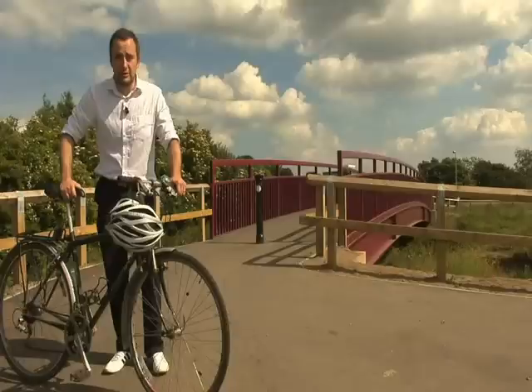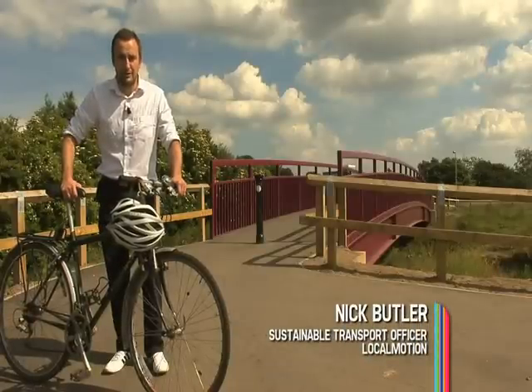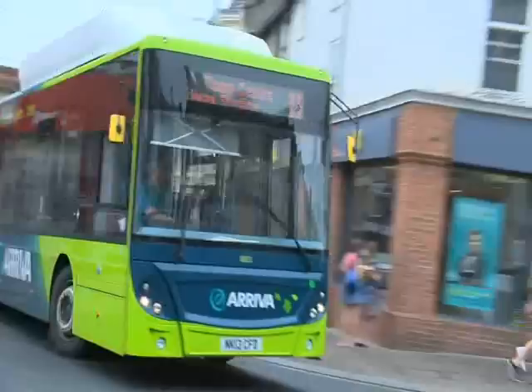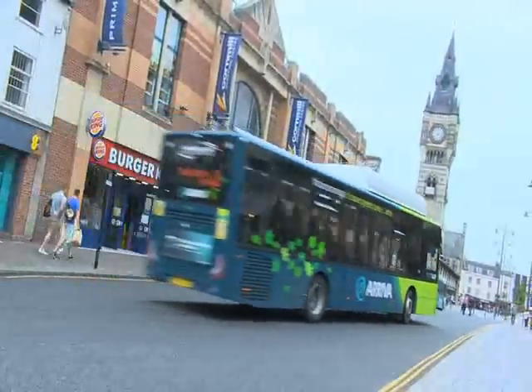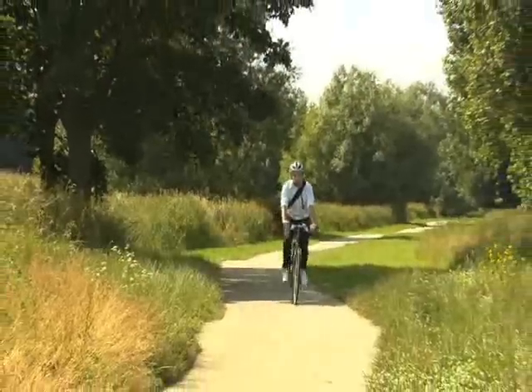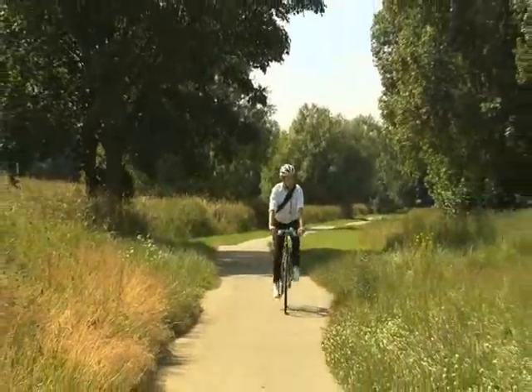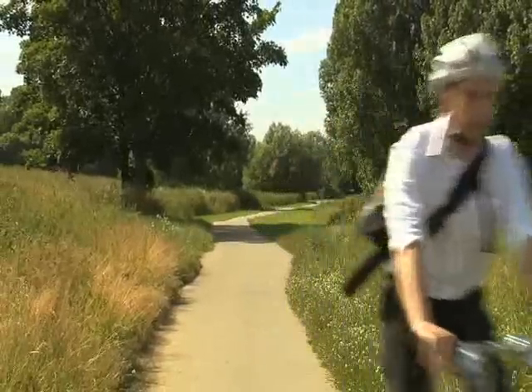There's a whole host of options for people who want to commute into Darlington — be it by bus, rail, walking, or cycling. Arriva have just introduced 11 new gas buses to the town, which represents an investment of around 2.2 million. It's easy for people to cycle across the town in about half an hour, and many households are within a half-hour walk of the town centre as well.